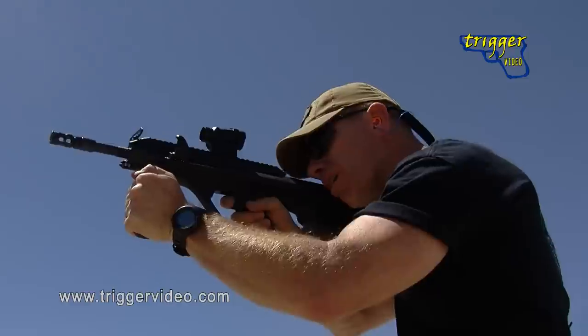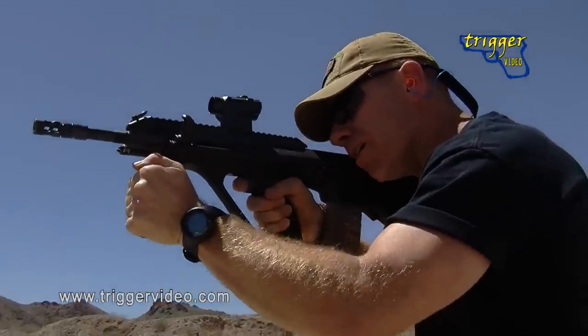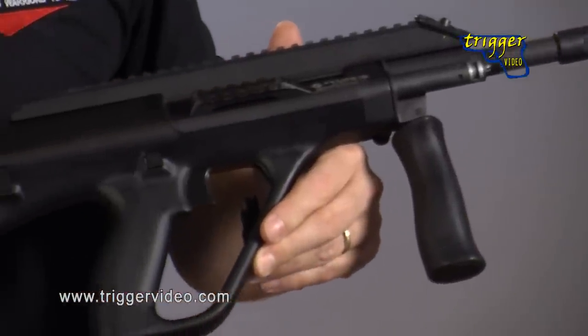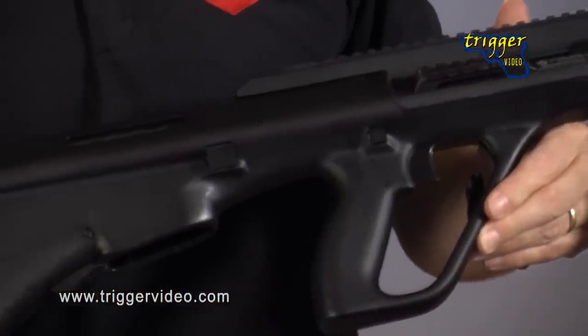The AUG is by no means intended to be a singular tool. Rather, it was designed from the ground up as a family of rifles that could be quickly adapted to a wide variety of roles with the change of a barrel to a desired length and profile.